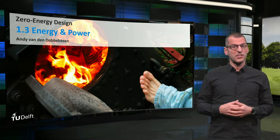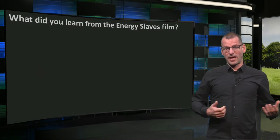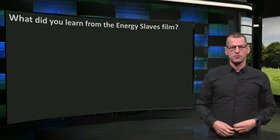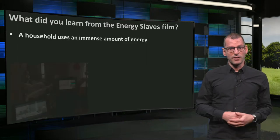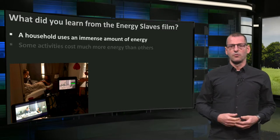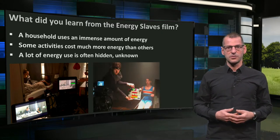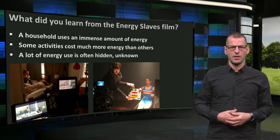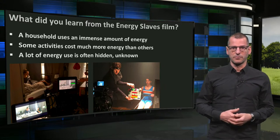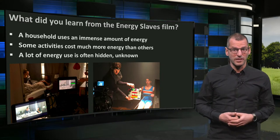Welcome back! I hope you've appreciated the film Energy Slaves. So what did you learn from the film? Perhaps that every household needs slaves to produce its energy — but that of course was a joke. It is usually fossil fuels that provide this energy, and we found that this amount of energy is immense. We also saw that some activities cost more energy than others, and we noticed that a lot of the energy a house uses is often hidden — unknown. For instance, we saw one rower working all night to keep some appliances and building services going. Leaving equipment on standby still demands electricity, around 10% of the total energy use.